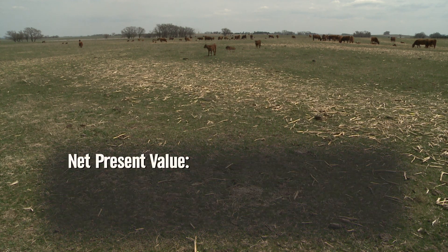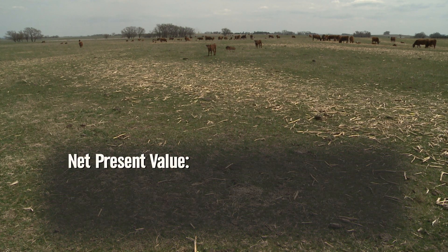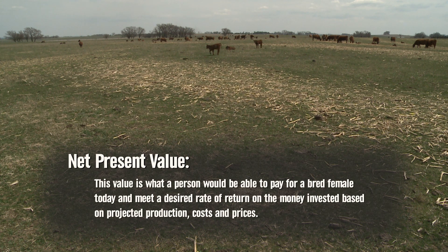When we talk about what we can afford to spend for a bred female, whether it be a bred heifer or a mature cow, we're really thinking about a value that an economist would refer to as net present value. When we talk about net present value, what we're really thinking about is what is the productive ability of that cow — what we would expect to get from her in terms of weaned calves. So what we want to do is think through all of the cost and revenue that would be generated from the purchase of that cow.